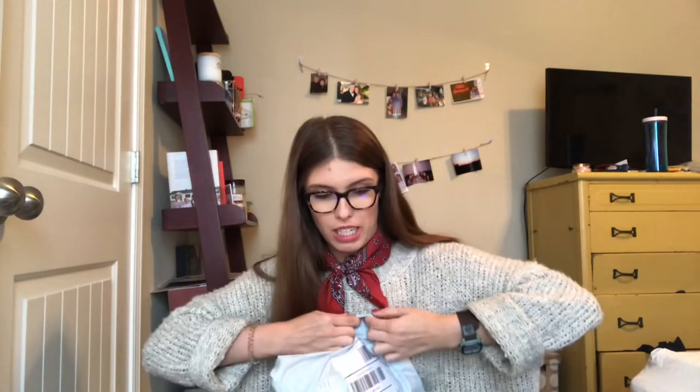I tried to get a good variety of things to see what the quality was of different items. One thing I did look at was the sizing on all of these, because I've heard they run small. I would often look at what size the model was wearing as a guideline.